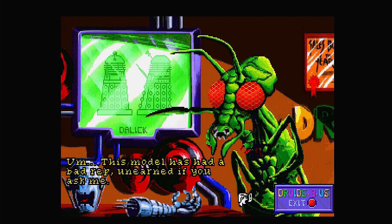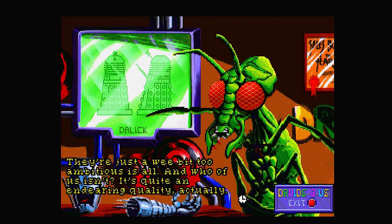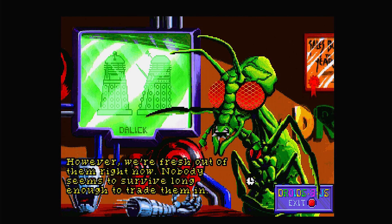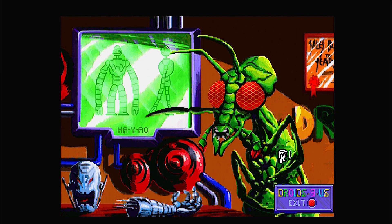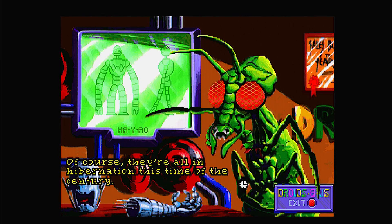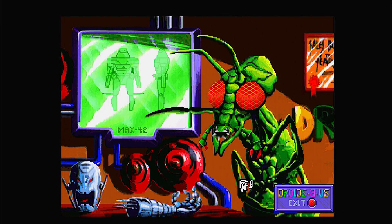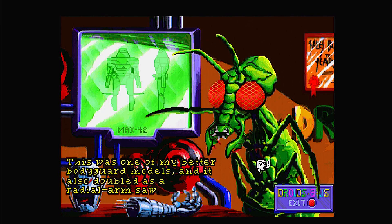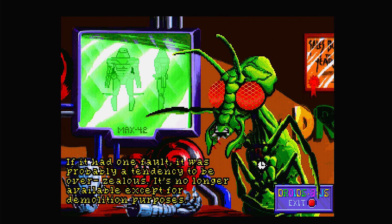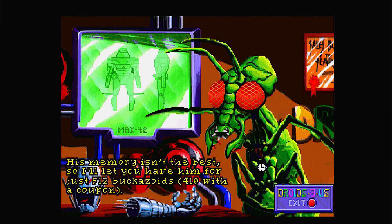The Dalek: 'This model has a bad reputation, unearned if you ask me. They're just a wee bit too ambitious — and who of us isn't? It's quite an endearing quality actually. However, we're fresh out of them right now. No one seems to survive long enough to trade them in.' Classic. The Hiyo: 'These are really some of the more useful all-purpose robots around, extremely good with children — but they're all in hibernation this century.' $8.75 buckazoids or $700 with a coupon. The Max 42: 'One of my better bodyguard models, doubled as a radial arm saw — if it had one fault, it was a tendency to be overzealous.' $5.12 buckazoids or $4.10 with coupon — can't afford that either.